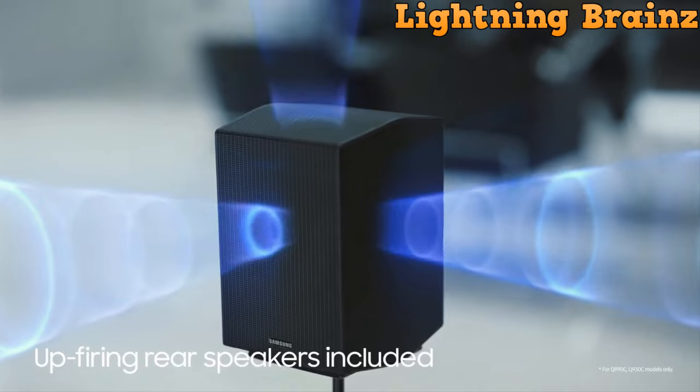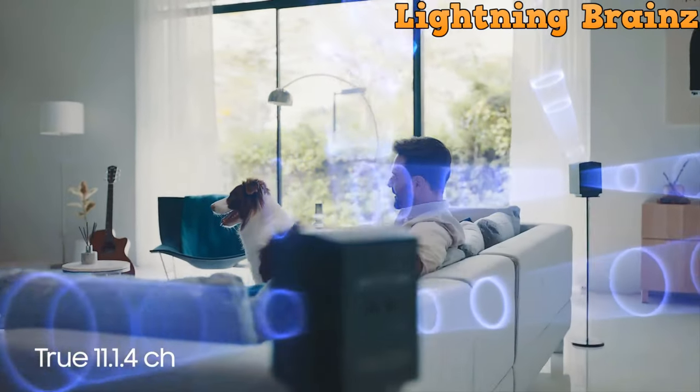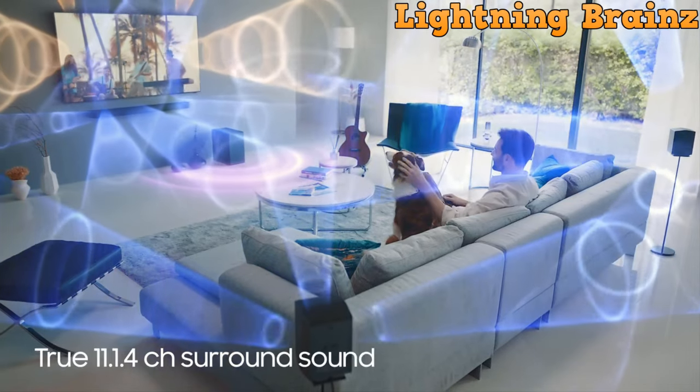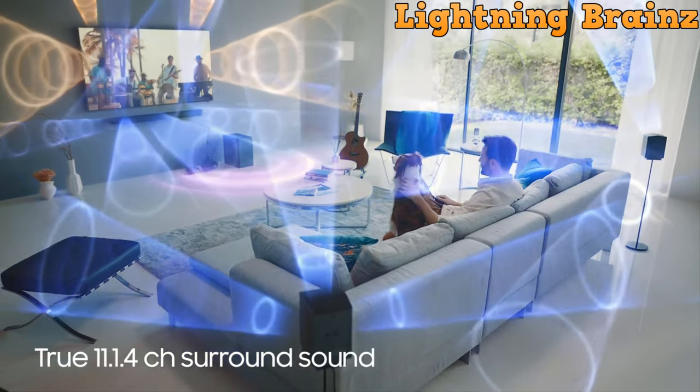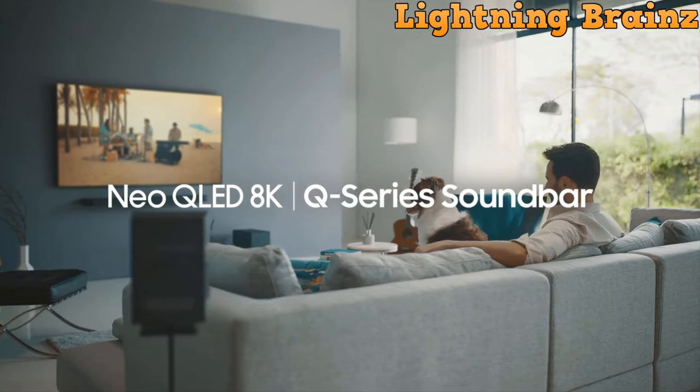Adaptive sound for optimized audio based on content, Game Mode Pro for an enhanced gaming experience, and active voice amplifier to ensure clear dialogue. Elevate your audio with the Samsung HW-Q990C, where every detail matters and sound takes center stage.